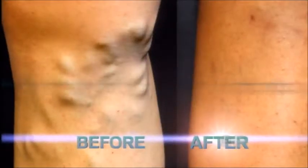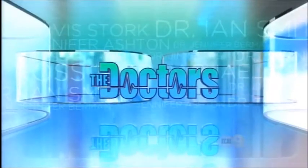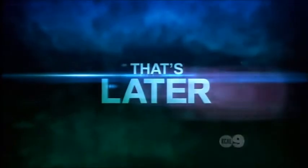All new on The Doctors: the new procedure that gets rid of varicose veins. There is no need for any incision whatsoever. Are you hiding your legs because of unsightly varicose veins? Find out how you can go from this to this today.